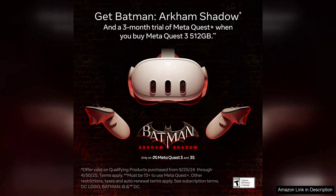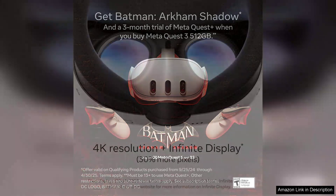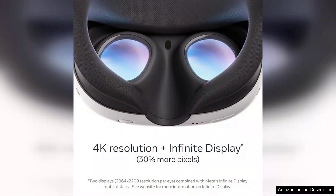This results in smoother graphics, faster load times and an overall more responsive experience. The 512GB storage option is a game changer, allowing users to download and store a vast library of games and applications without worrying about running out of space.